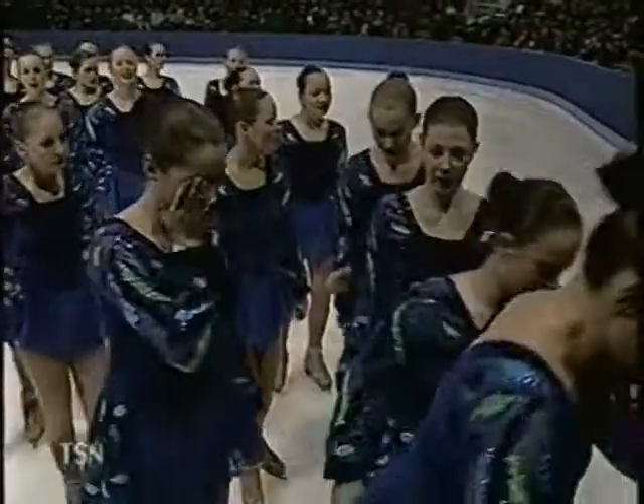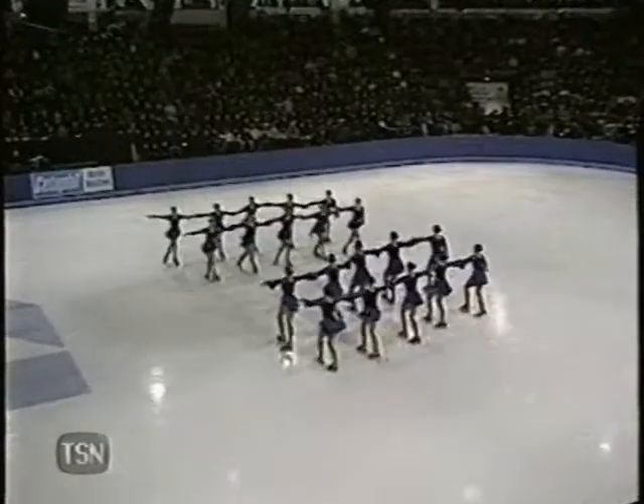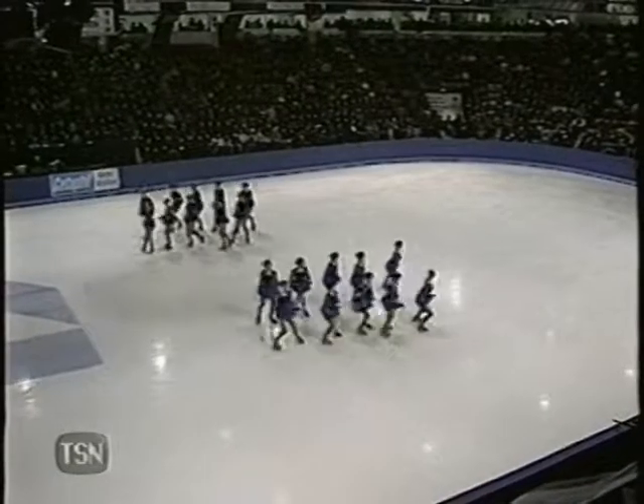Certainly there's a much larger deduction that happens in the short program. In the long, it's how they recover. This team did have the speed, and that was probably one of the things that I think separated them from the rest of the field.